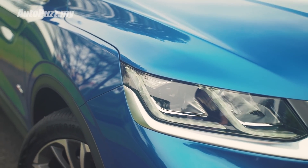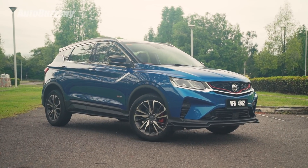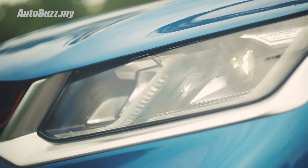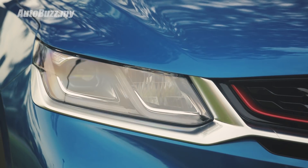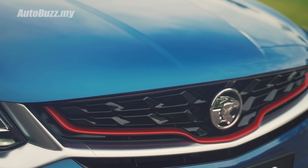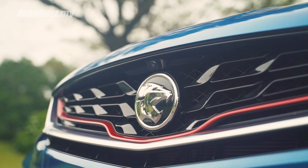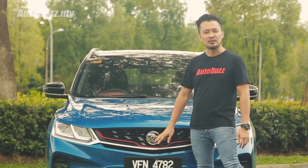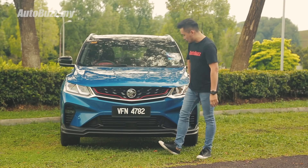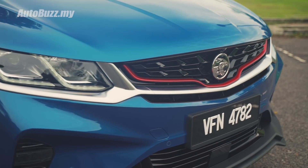This X50 makes the elder brother look bad — the X70 now looks a bit dated. The younger brother is trendier, sportier, and more hip. It looks good in this Ocean Blue. It comes with full LED headlights, and I like these DRL lights that turn into signal indicators. The grille features an infinite weave design together with a red accent that's said to be a bow — like an arrow bow — in the middle. And there's the new Proton logo, the one you first saw on the CKD X70.